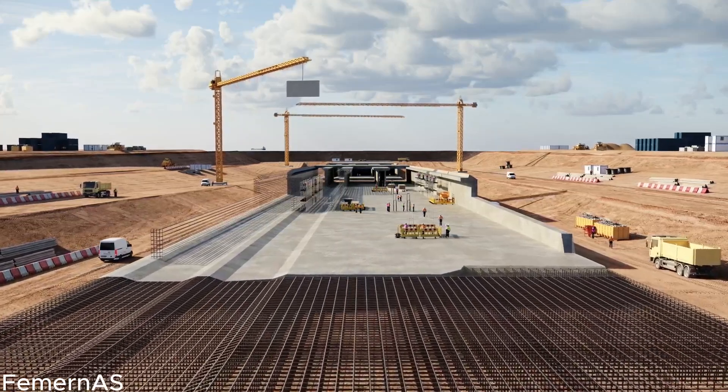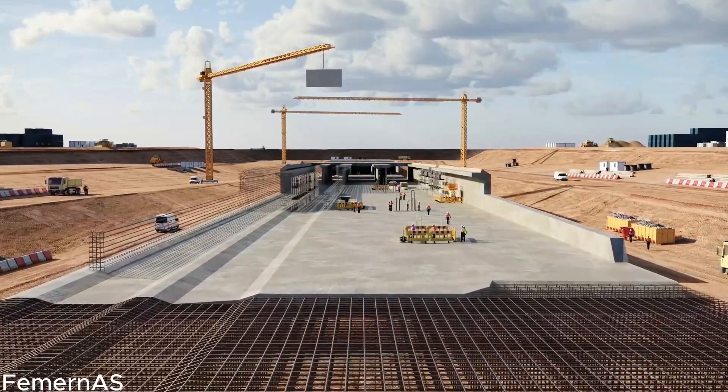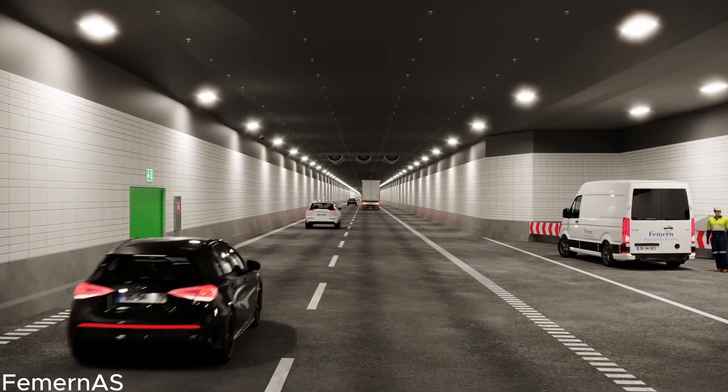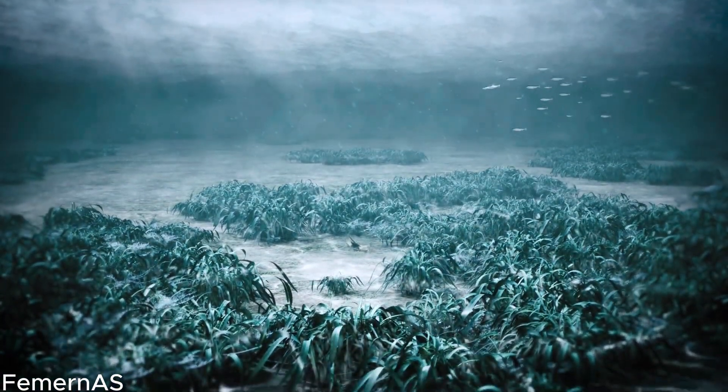Welcome to our YouTube channel, where we embark on an in-depth exploration of one of the most remarkable engineering projects of our time, the Feimarn Belt Tunnel. Join us on this captivating and insightful journey as we delve deep into the construction, impact, and significance of this groundbreaking tunnel, showcasing the fusion of human ingenuity and nature's splendor.